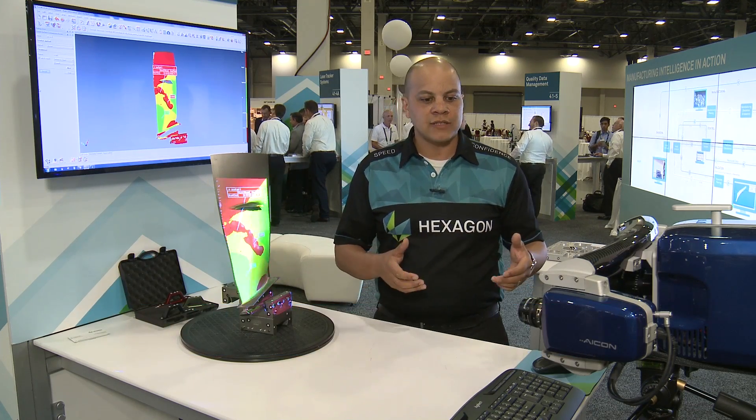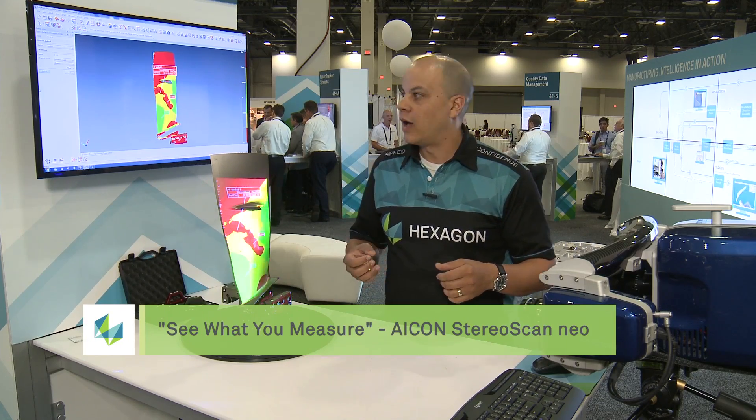Here we have today the newest 3D optical scanning solution at Hexagon — the Icon Stereo Scan Neo system. With this type of system we're able to acquire high-density point cloud data at a very fast speed and very high density as well.